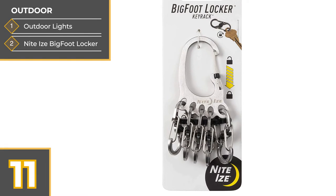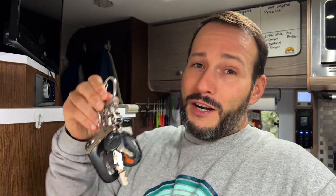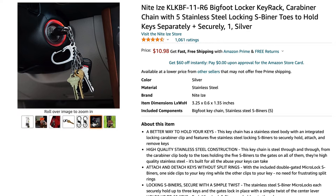Next is the Bigfoot Locker by Night Eyes — it's one of my personal favorites and I use it every single day. I keep all of my keys on it, and what's really nice is I can separate them easily. They lock on here, letting me organize my keys into different categories and making them easy to remove when needed. I also love the fact that I can just clip it on my belt loop or in my pocket.